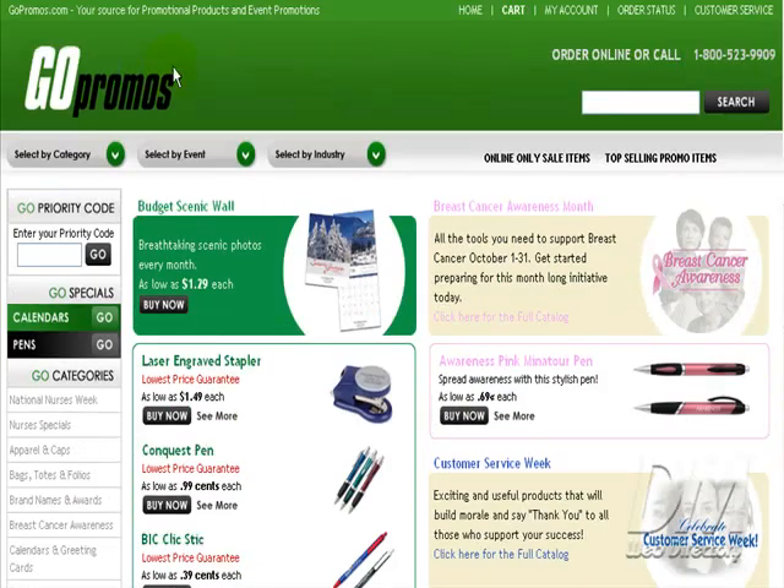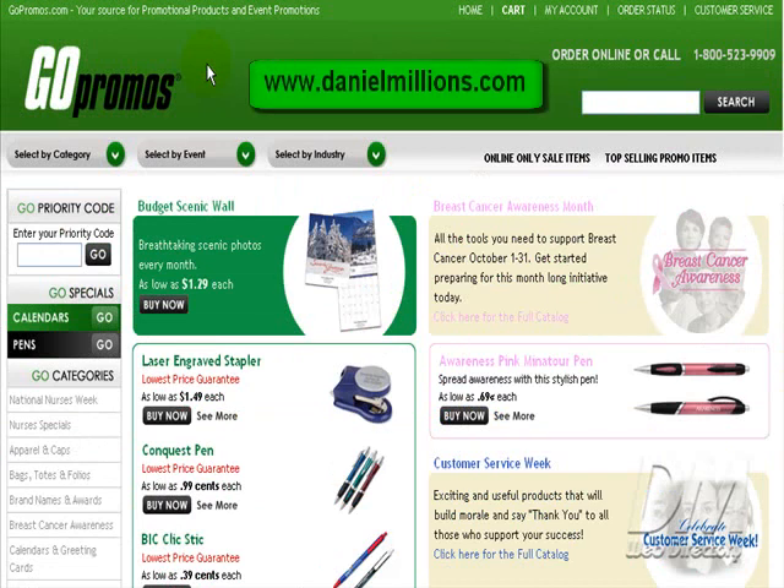I'd also like to personally thank GoPromos.com for submitting for video review, because it's actually got my wheels spinning on some marketing techniques that I could put into place. This has been a video website review by DM Web Directory at danielmillions.com.